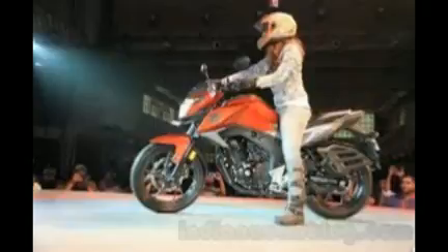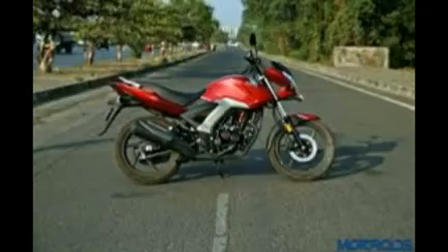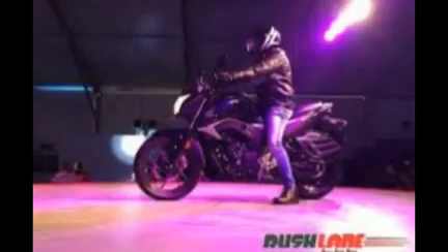The CB Hornet 160R is the best-looking premium commuter motorcycle that has come from Honda India. This motorcycle has been inspired by the Honda CX-01 concept showcased at the 2014 Auto Expo. It gets sharp design cues that start from the headlamp cluster, run across the fuel tank, and end at the tail section. The tank gets a matte black cover on the top in order to give it a beefier look.